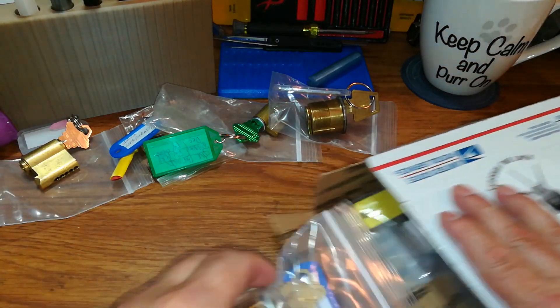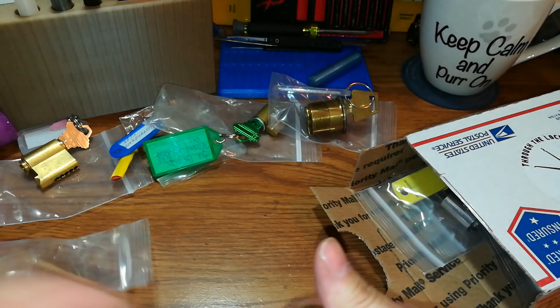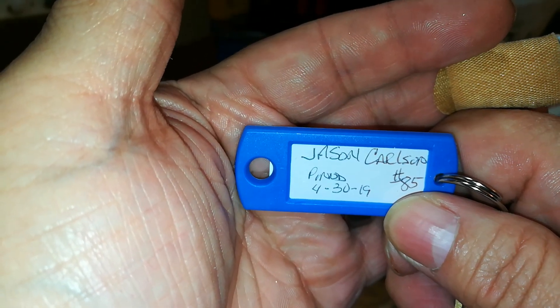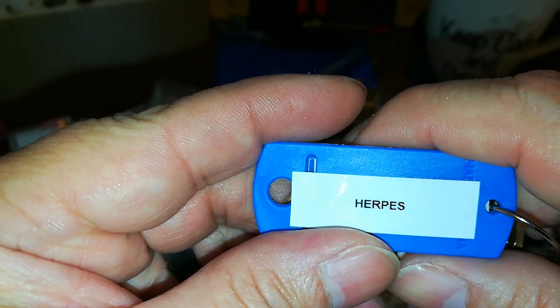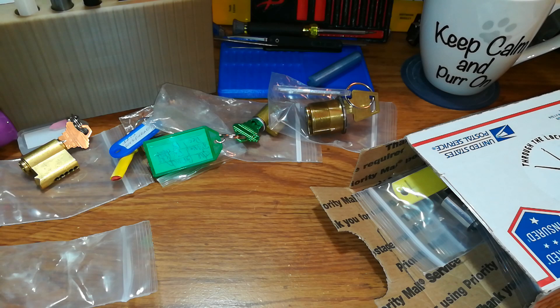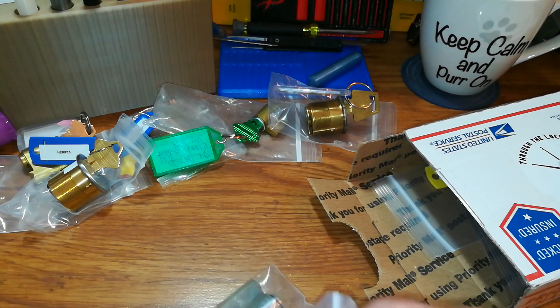Man, this is like the box that keeps on giving! Wow, thanks a lot, man. Thank you Jason for reaching out. This one is penned by Jason — penned for 3019, number 84-85. The name of the lock — 'Herpes.' I'll make sure not to kiss this lock! Holy hell — smooth, nice. Wow, I can't thank you enough, man.